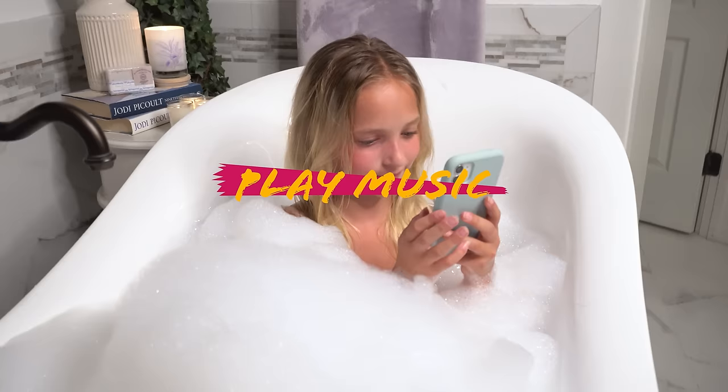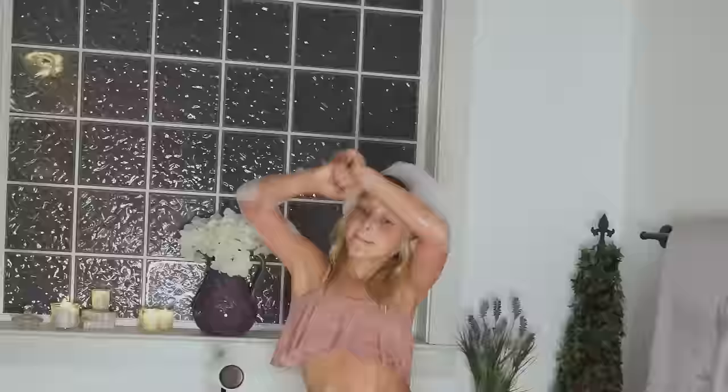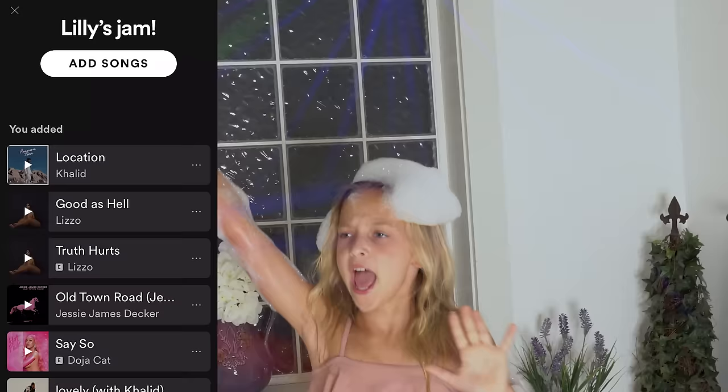I don't think anyone knows this, but when I'm in the bath I like to just jam out to some of my favorite music and have my own little dance party. Here is my bubble bath playlist if you guys want to check it out.